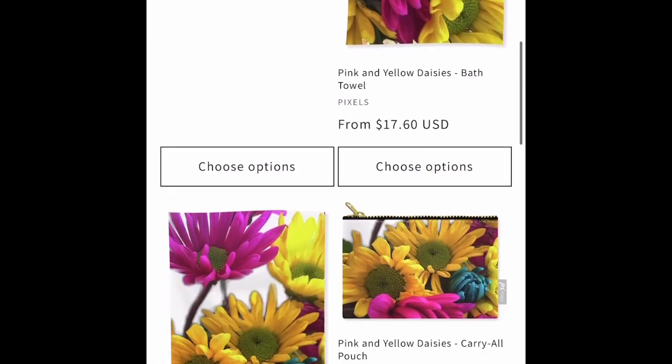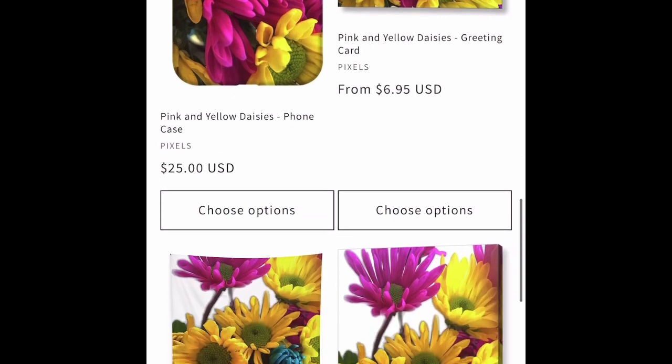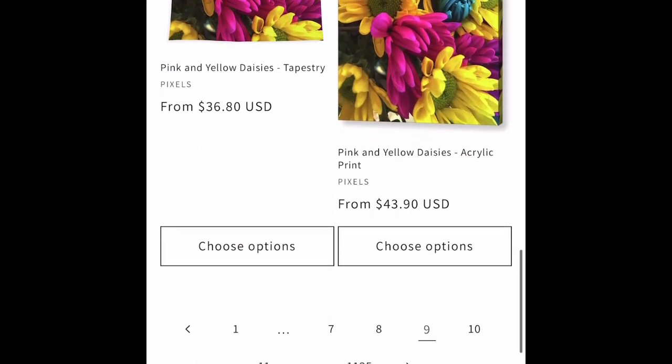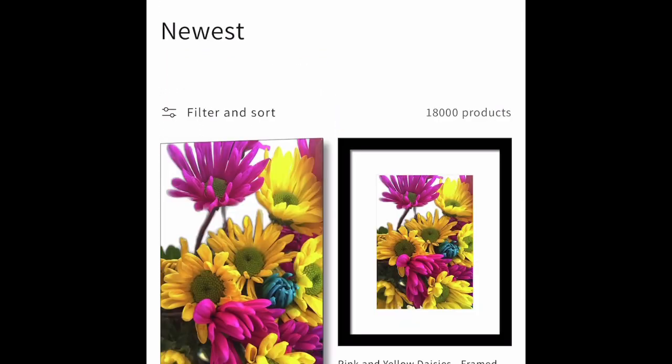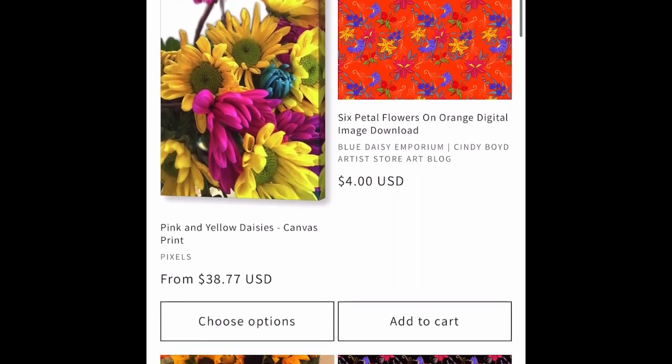Here's a beautiful spring daisy photograph that I took with my DSLR camera a few years back. My dad bought me some flowers from the grocery store and I photographed the hell out of them.